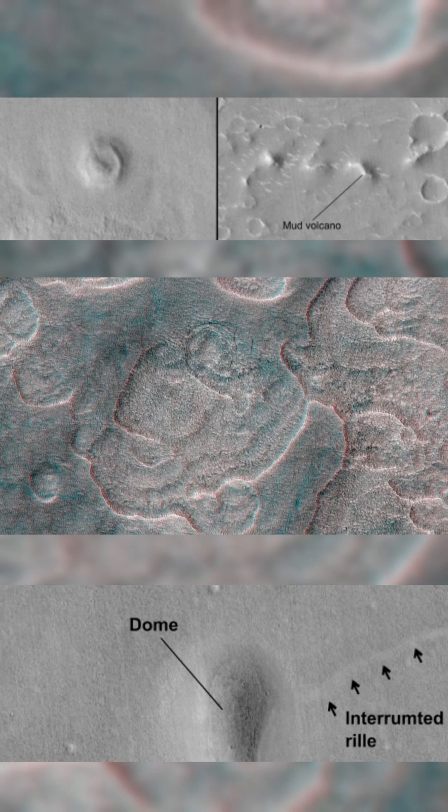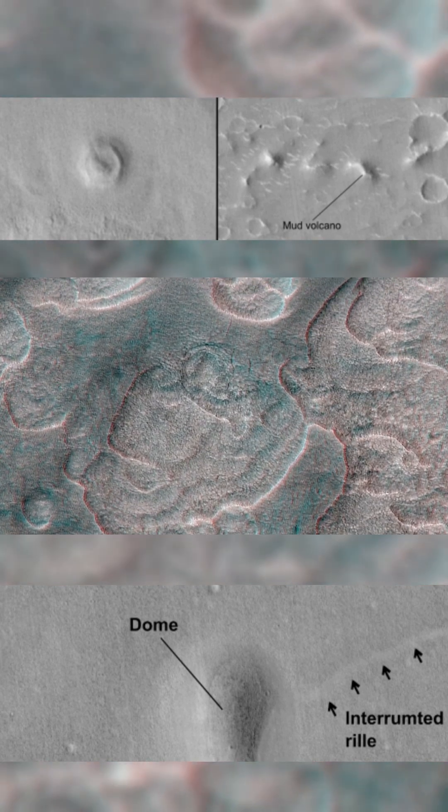They cluster into two distinct groups, suggesting two separate magmatic events separated by hundreds of millions of years.